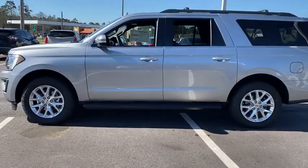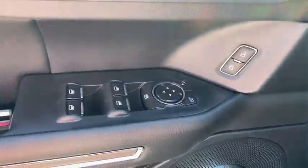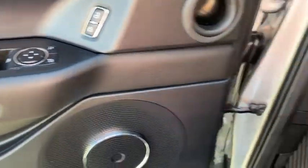Traction control. Dual airbags. Leather-wrapped steering wheel. Alloy wheels. Power steering. Four-wheel disc brakes. Universal garage door opener. Trip computer. Electronic stability control.